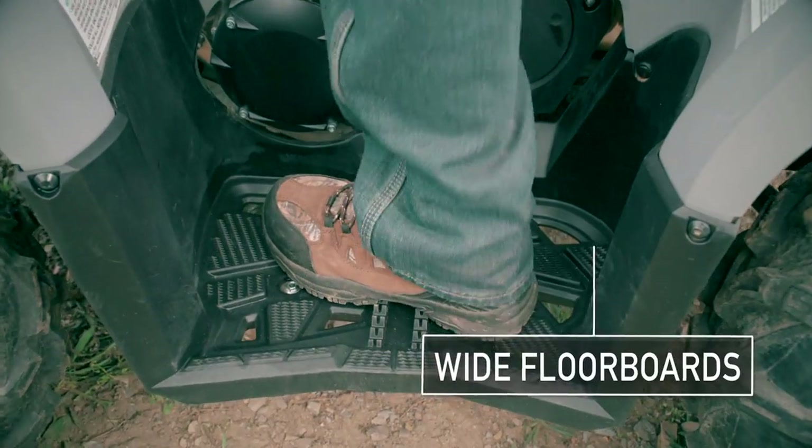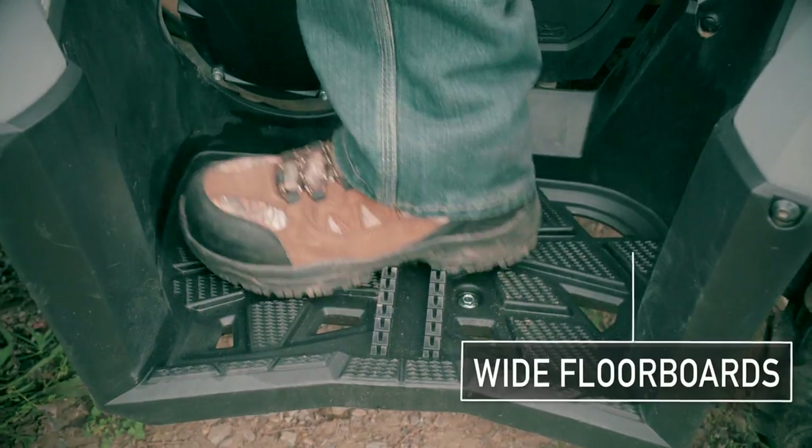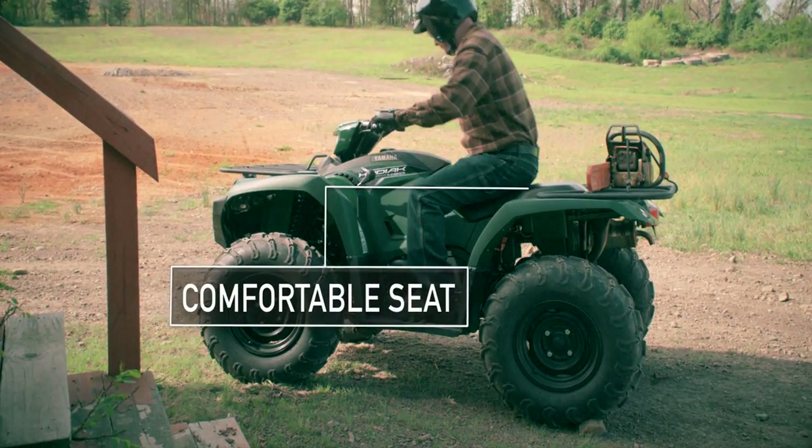And getting on and off is easy, with wide floorboards and a big soft seat that's lower than most competitors.